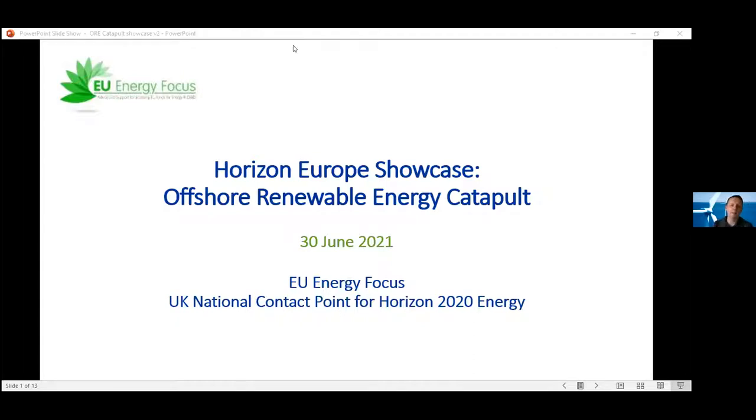Good afternoon everyone. My name is James Battenspear, I'm head of research business development for the Offshore Renewable Energy Catapult. Thanks for joining us this afternoon for this Offshore Renewable Energy Catapult Horizon Europe showcase. This afternoon we're going to run through a series of presentations on the UK's current position in Horizon Europe and how we plan to engage in various European research funding calls.